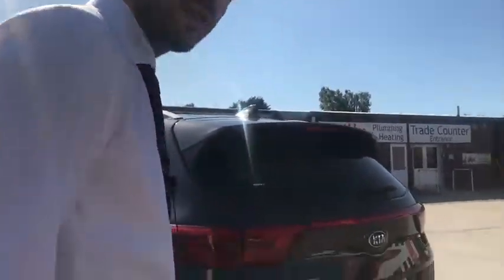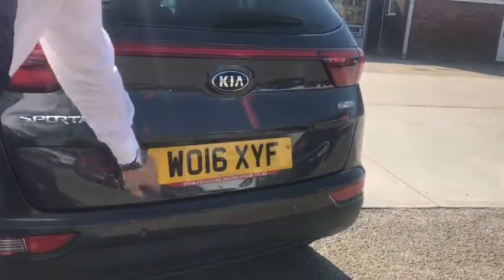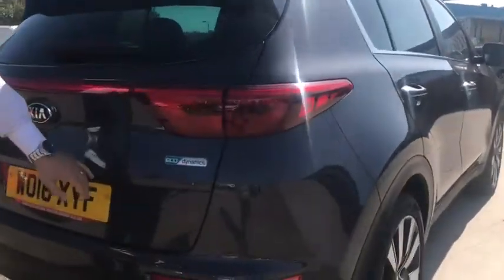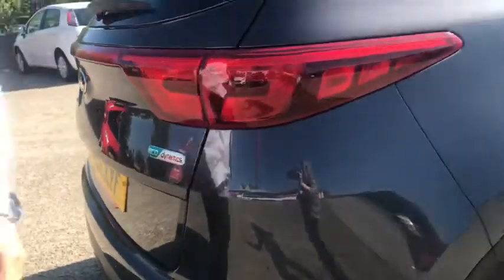At the rear of the vehicle we've got parking sensors right at the bumper, and the reverse camera down here as well. And if we look at the boot space — nice, excellent size.